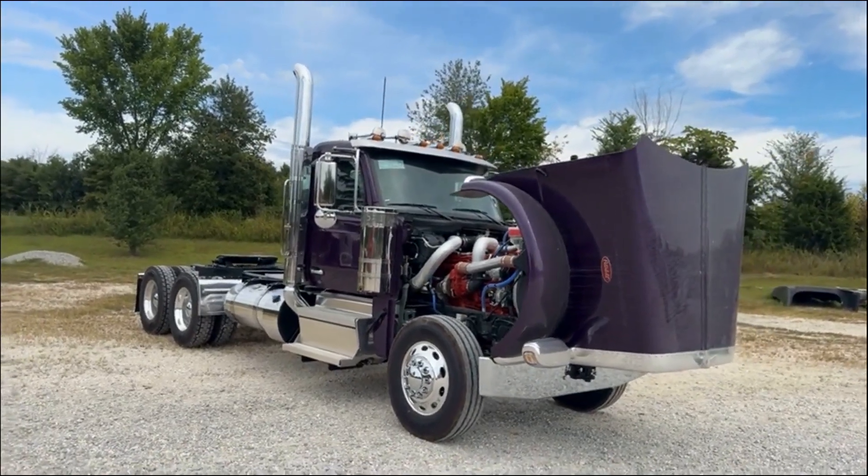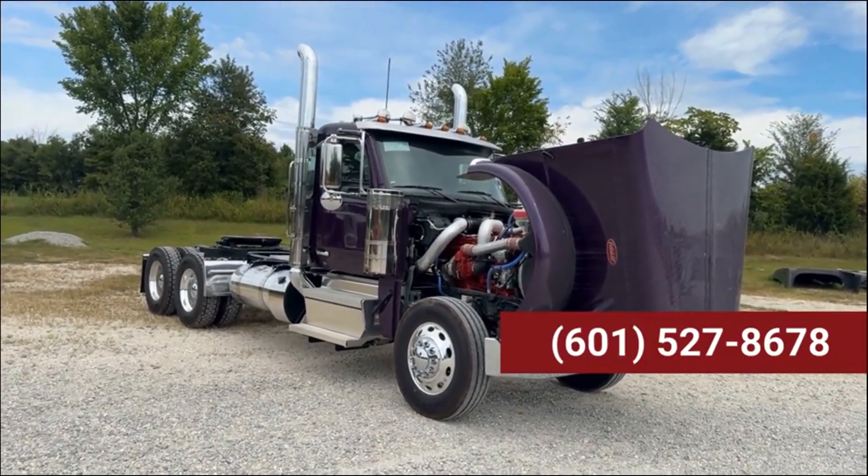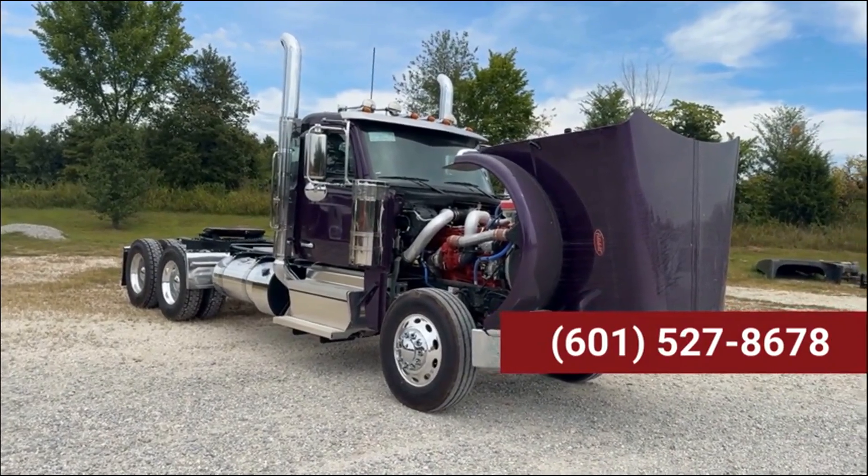If you're interested in this truck give us a call here in Jackson. That's 601-527-8678.